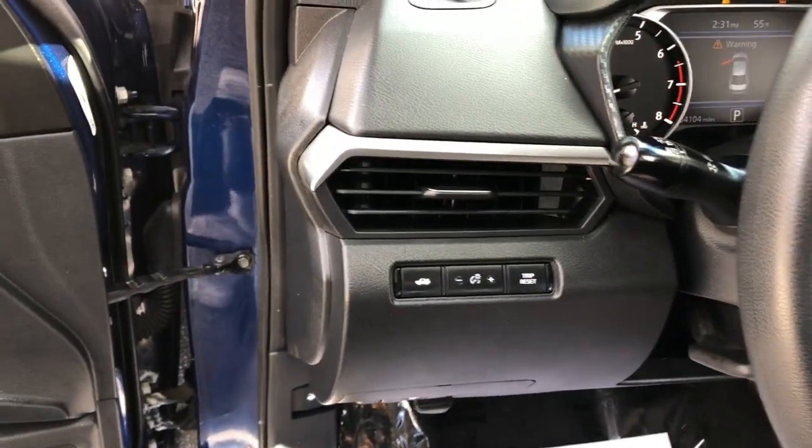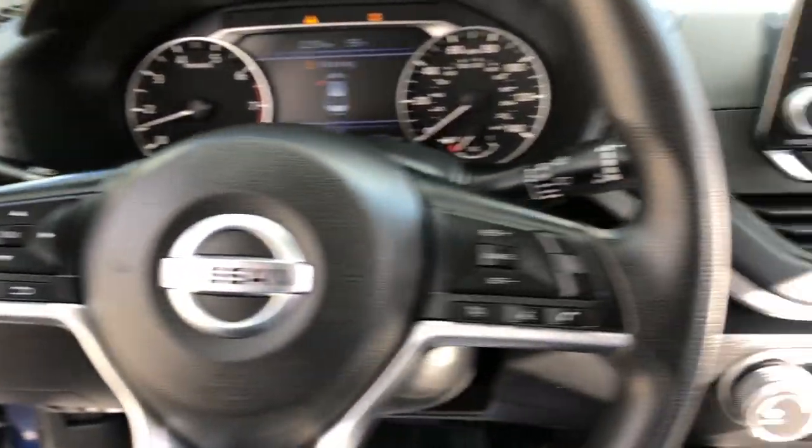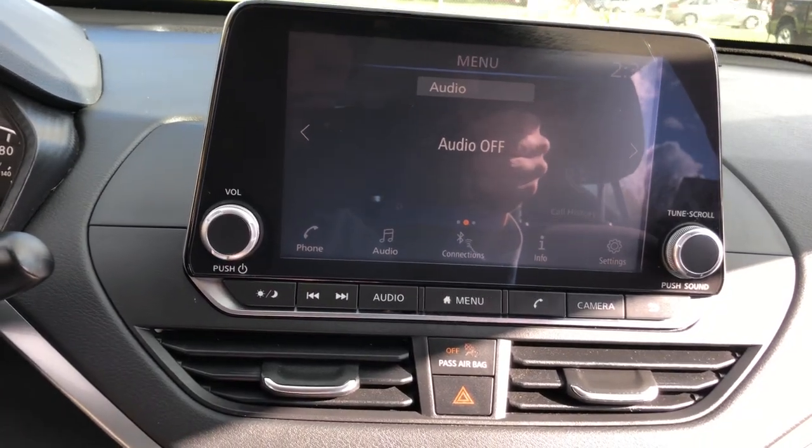Electronic stability control, trip computer, power windows, bucket seats, wheel covers, four-wheel disc brakes, power steering.